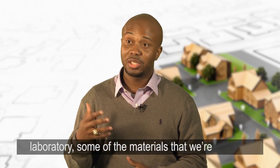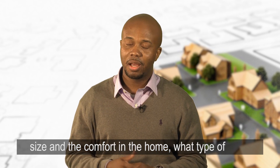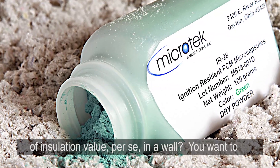Some of the things that we're doing in the laboratory — some of the materials that we're looking at — is how can we, without compromising the size and the comfort in the home, use new materials to increase the amount of insulation value in a wall.